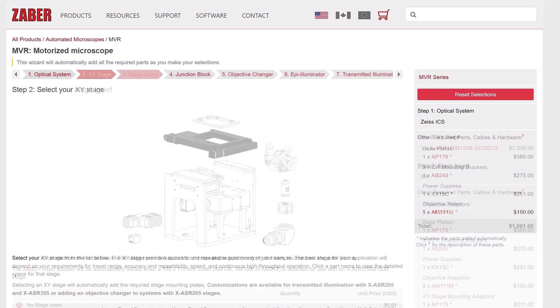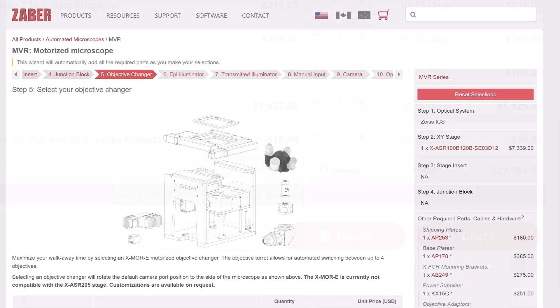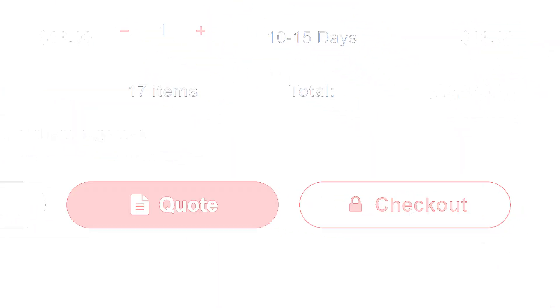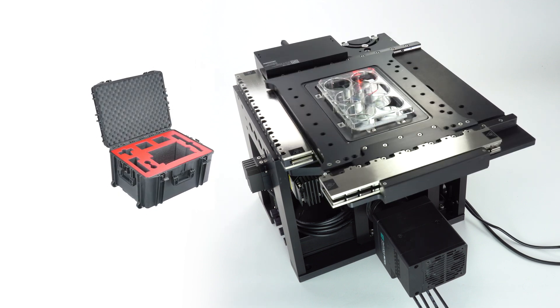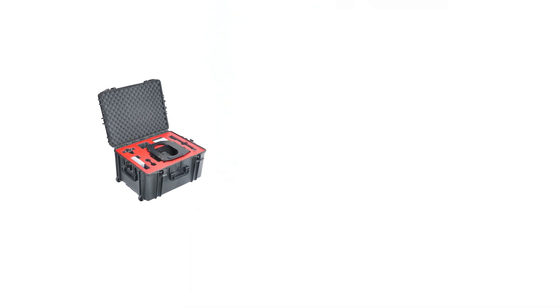Build and price your ideal system today in just a few clicks with our online configurator tool. At Zaber, it's not just our stages that are quick — our lead times are fast too. For a complete system, standard lead times are under three weeks, with individual modules shipping in under one week.